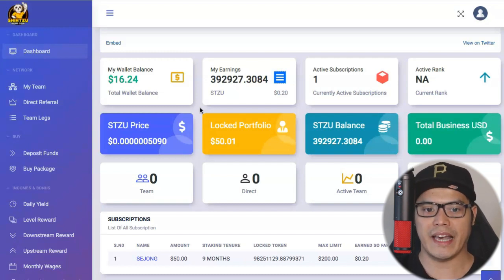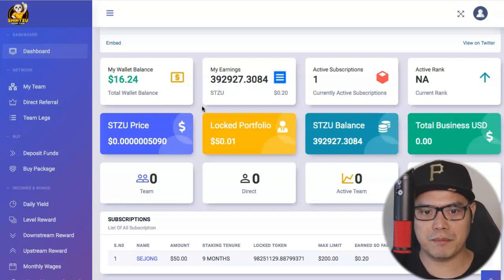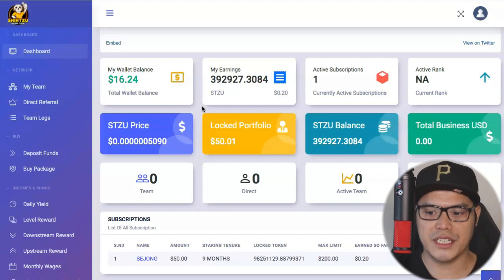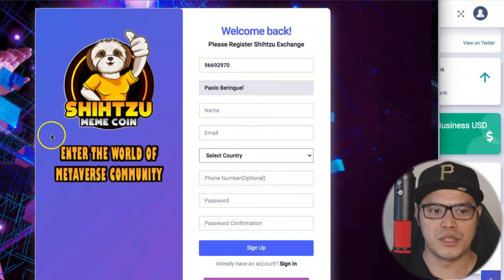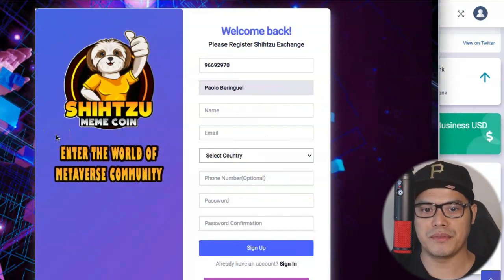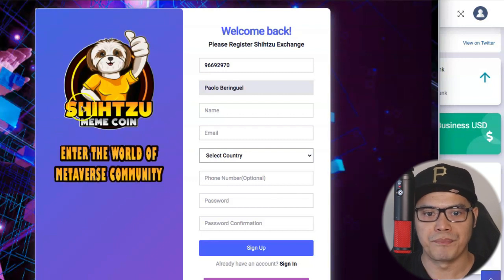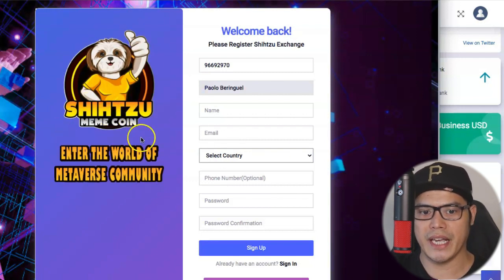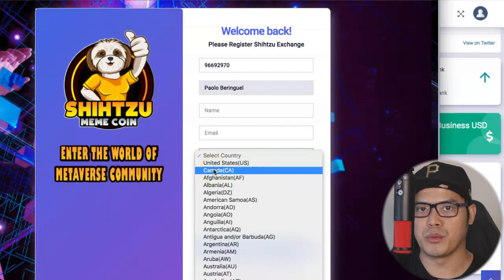The main focus of this video is to show you my personal results so you can see this is working. I'm super excited about this program because we have the opportunity to make a lot of money. The name of the platform is Shih Tzu Exchange. If you are brand new, you just need to sign up for a free account — and one of the good things is that it's available pretty much anywhere in the world.